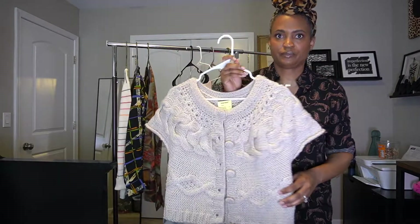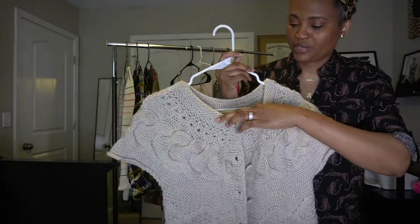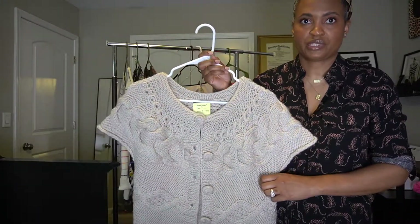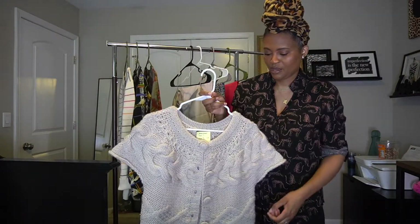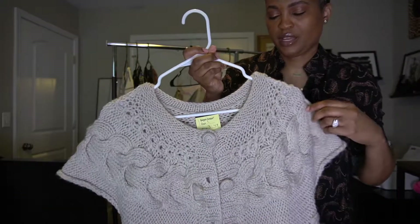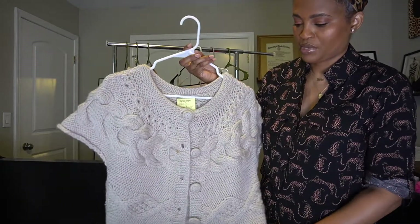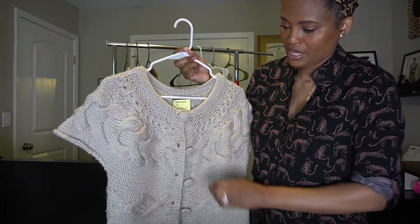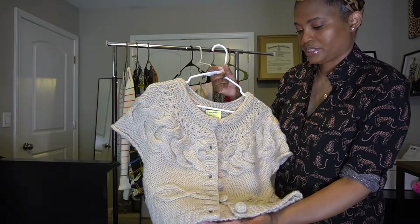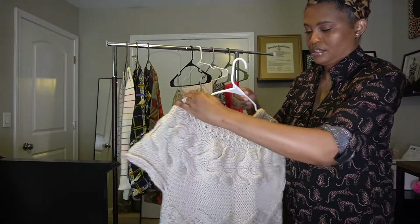Next is this sweater from Lucky Brand — it has a really nice cable knit pattern. If you're wearing it in the winter you'd probably want to layer it over a blouse or turtleneck. I love the buttons on it. It was $3.49, so half off that is about $1.75. It does have a small stain but I think it'll come out. I'll wash it on delicate and lay it flat to dry — it's a really nice sweater.